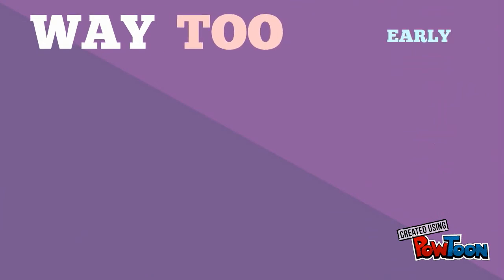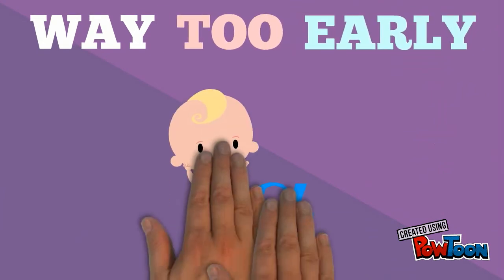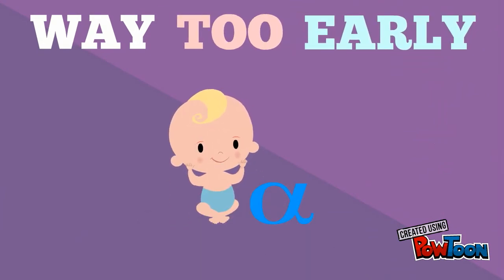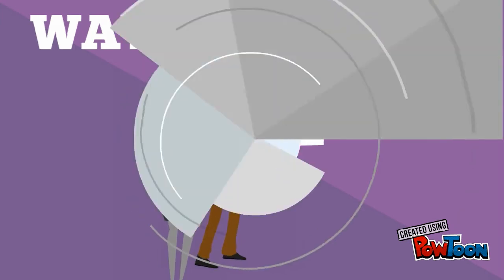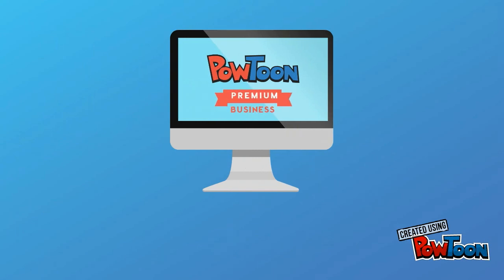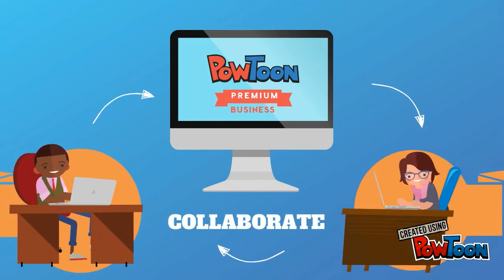We're releasing this feature way too early. It's literally in its alpha stage, but it's so useful and has been so frequently requested that we didn't want to delay it any longer. If you already own a business account, you can start collaborating right away.